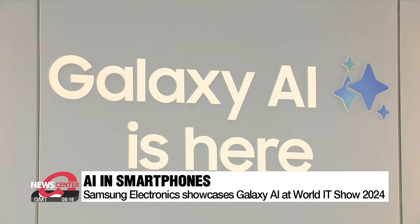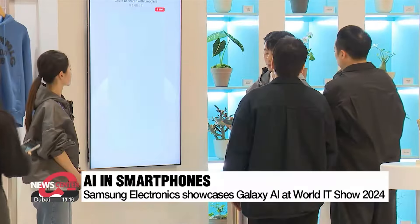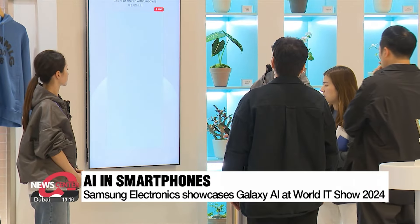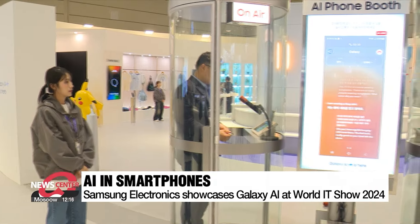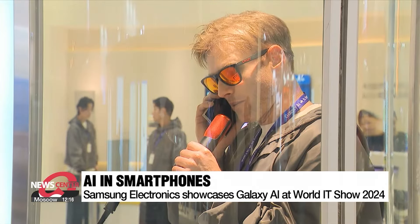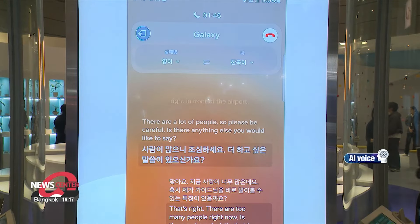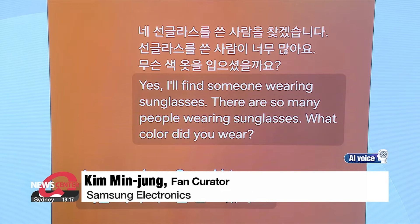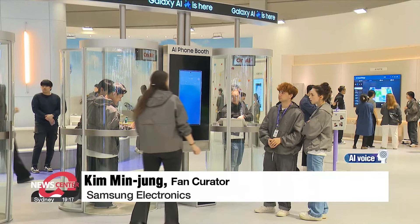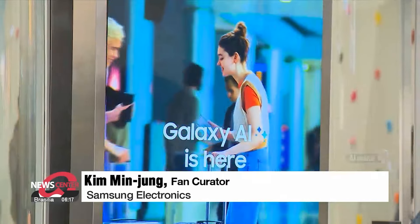While it offers a number of perks that can be used in everyday life, such as a search tool that can be used on images or videos, and a photo editing tool with a range of functions to help users polish their photos, a feature that's stolen the spotlight is the live interpretation function. For example, you could use this function to make a reservation at a restaurant overseas through a phone call. It's available as an on-device feature so you don't need the internet to use it, which makes this very convenient.